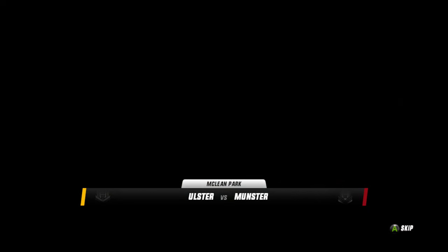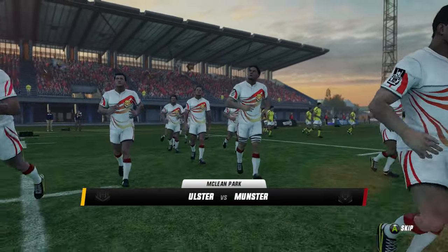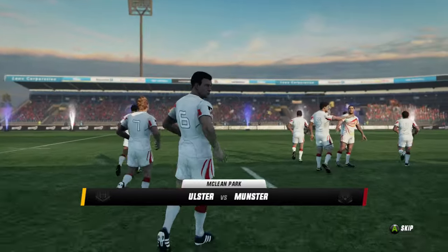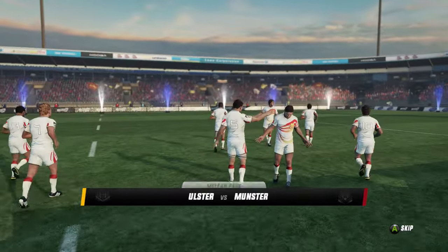Sunny Napier. Redevelopments of the stadium were completed in 2009, upgrading the match lighting and a stunning new stand, complete with a corporate entertainment complex, was built.